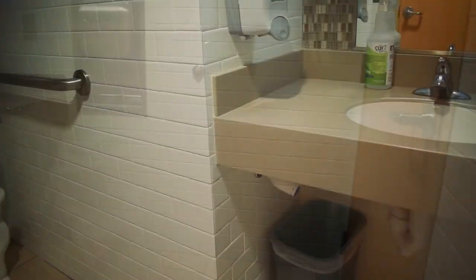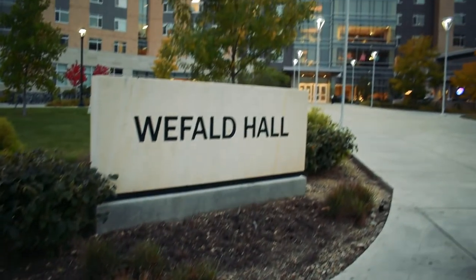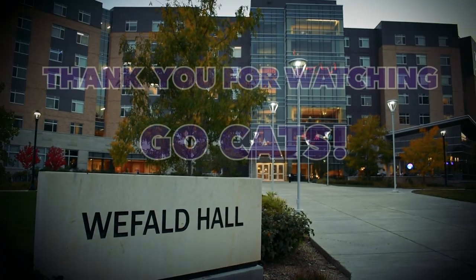On each floor, there's a standalone restroom with a toilet and a sink. This is in addition to the ADA compliant bathroom located in one of the pods. Thank you for joining us on our tour of WeFall today. We've had so much fun showing you around the building, and we hope to see you on our campus soon. Go Cats!